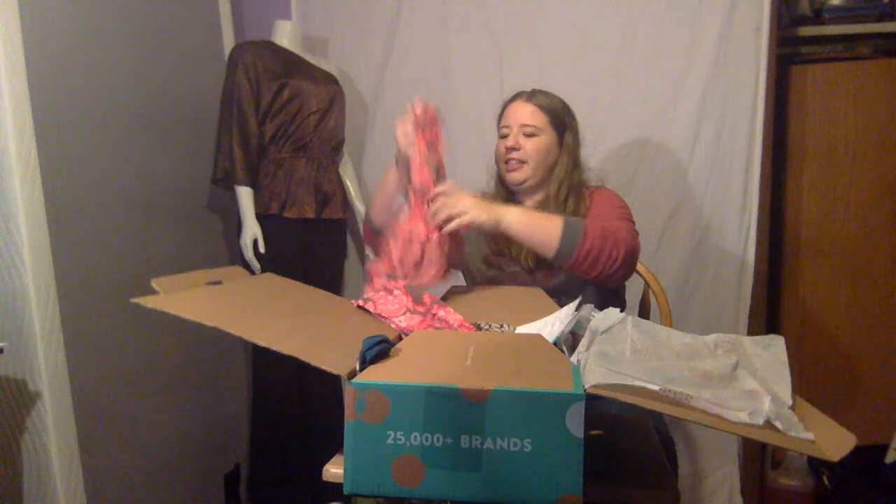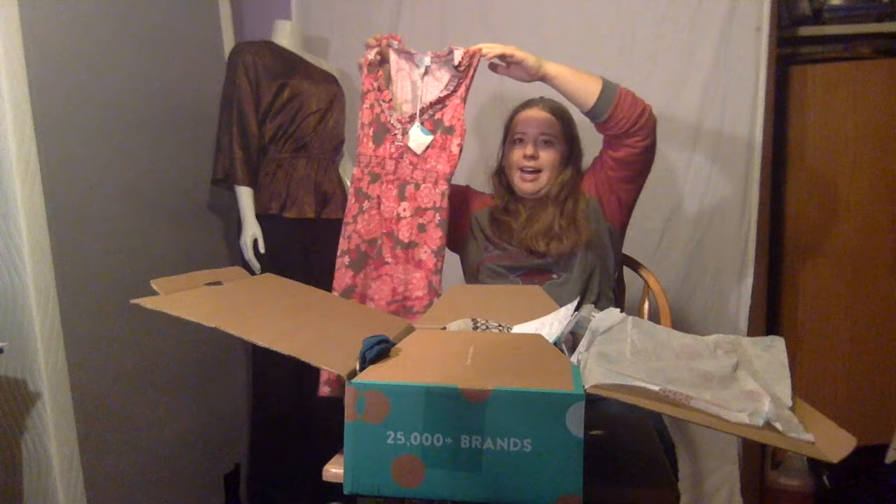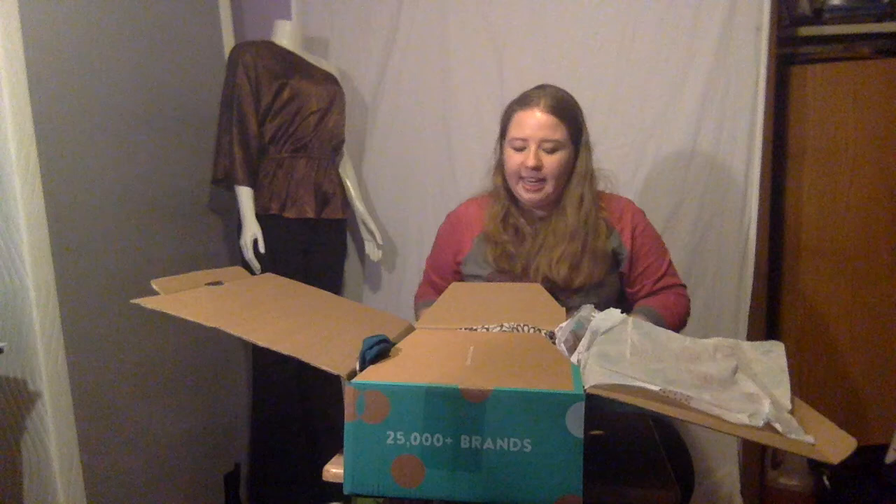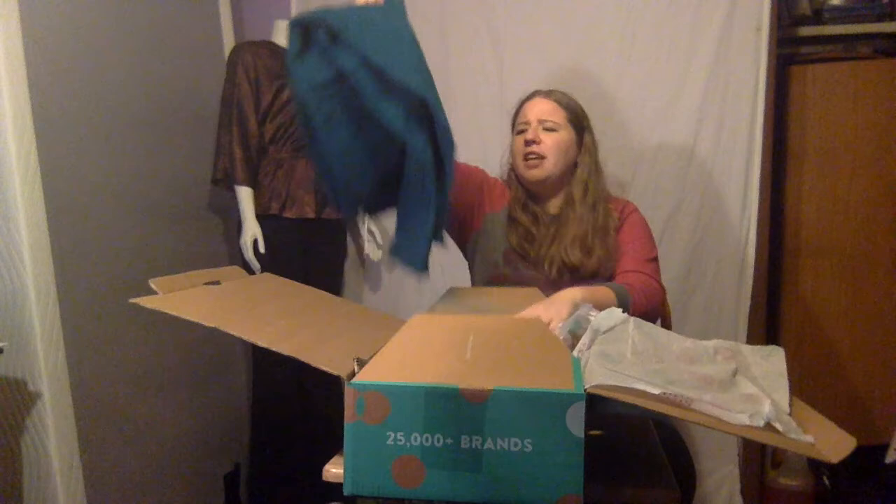Next, there's this really cute Ann Taylor dress. It's floral and it's pink. You should always try to buy a season ahead — not only as a shopper, but if you want to resell — because dresses and sandals are on sale right now, but spring's only a few months away. This Ann Taylor dress is super cute. It retails at $40 and I bought it for 99 cents.